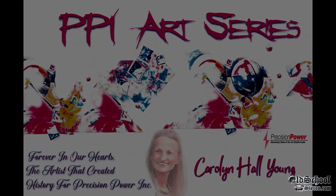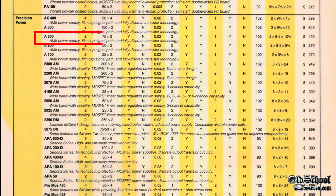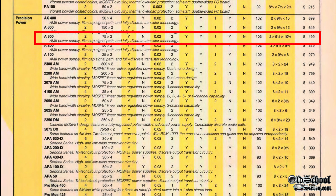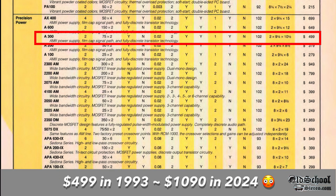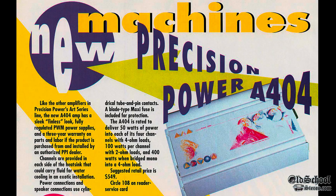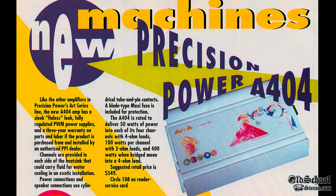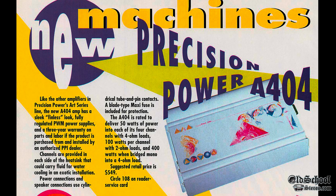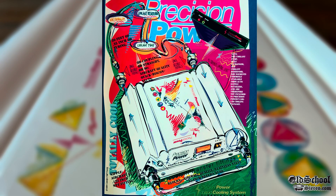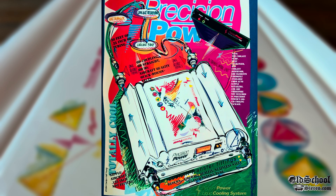Let's move back to the 1993 Car Audio and Electronics Directory. We're going to look for the PPI series, including the A300, which shows up for $499 — equivalent to about $1,090 in 2024 adjusted for inflation. Moving forward to the June issue of 1993, we see a posting of the new Art Series, the A404. They mention the new heatsink as well as the fin-style design, and also the ability to add water cooling — you could pump water through the outside edges of the amplifier to help keep it cool. I'd love to see one of these; if anybody has one, please show me a picture.